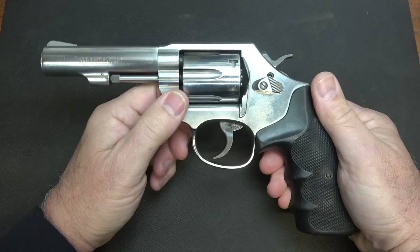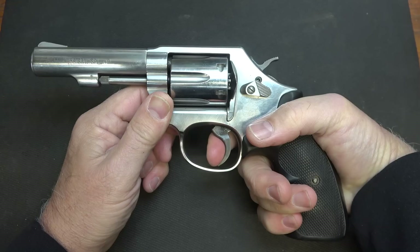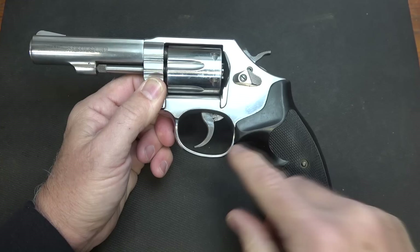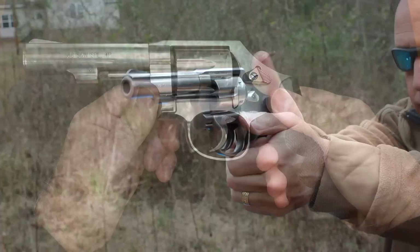It is double and single action. That means when you pull the trigger with the hammer down, it'll fire — it's a long, fairly heavy trigger pull. You can also bring it back and pre-cock it for single action: a crisp, very light trigger pull. That's why you don't need a safety, because the trigger pull on this is fairly hefty.